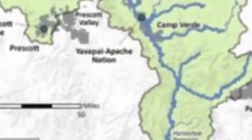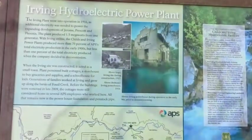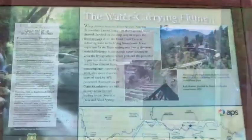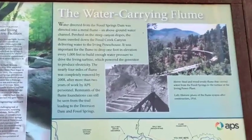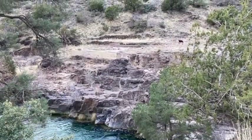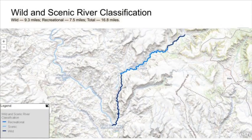Fossil Creek's crystal clear blue waters run through central Arizona as a tributary of the Verde River. In the early 1900s, these waters were used to generate power for mining communities in the area. In 1984, Fossil Springs Wilderness was designated, and by 2005 the dams previously used to generate power were decommissioned. After this, the flow of the creek went from 4 CFS to 40 CFS. In 2009, Fossil Creek received its wild and scenic designation, making it one of only two wild and scenic rivers in the state of Arizona.